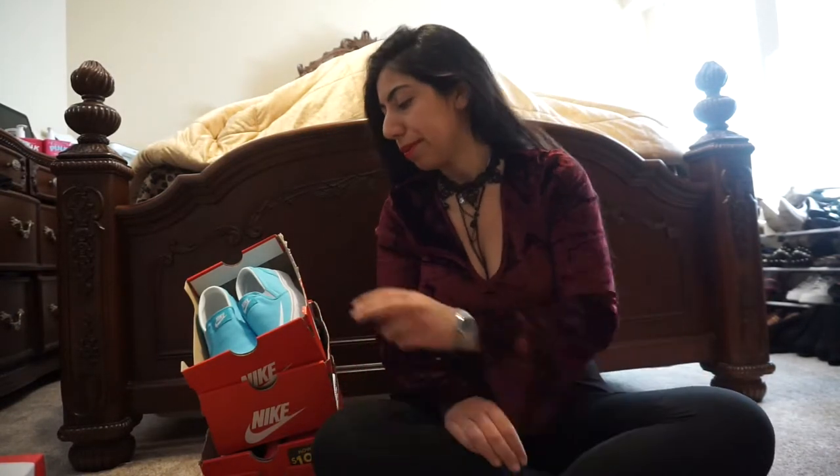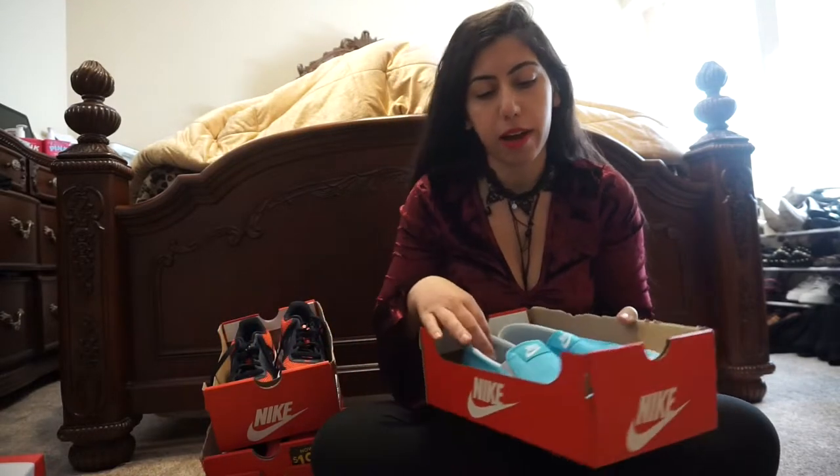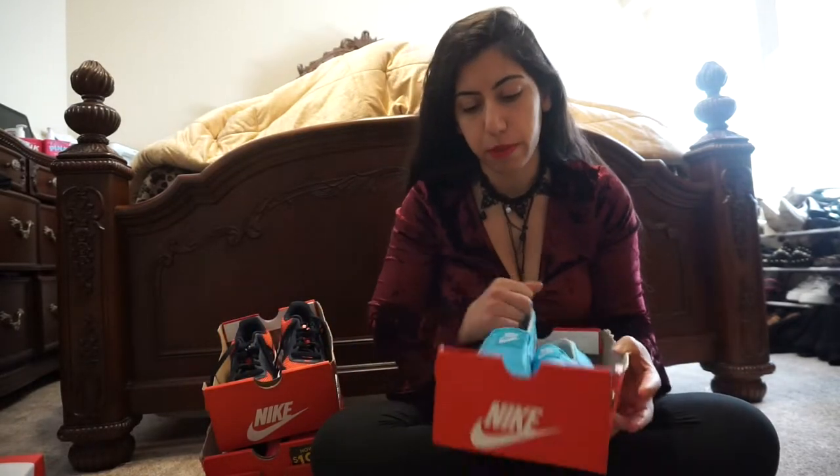Sometimes, as good as a gym shoe looks, if it's not comfortable then I don't really wear it to the gym — I'll wear it to the grocery store, the mall, or just to look cute. As far as comfort goes, I bought all these but I'm sure only three or four are going to be really comfortable enough for the gym. But you can't beat the price.